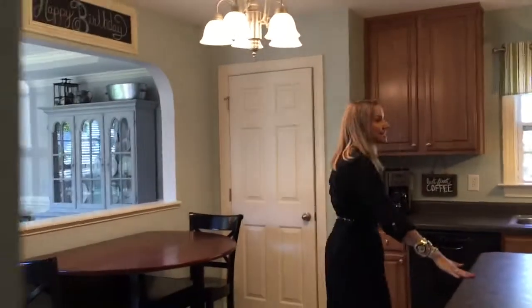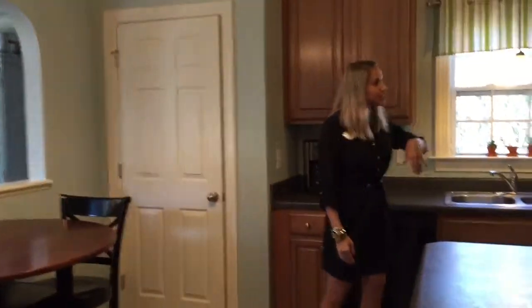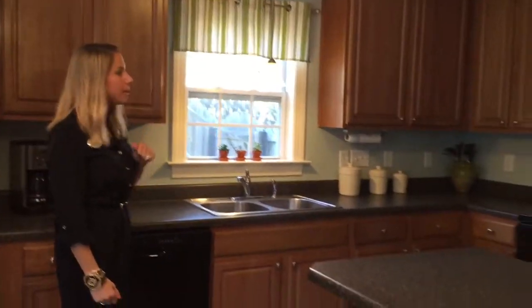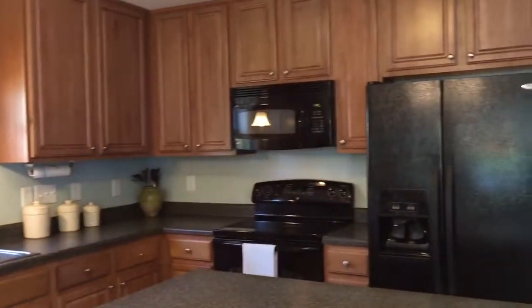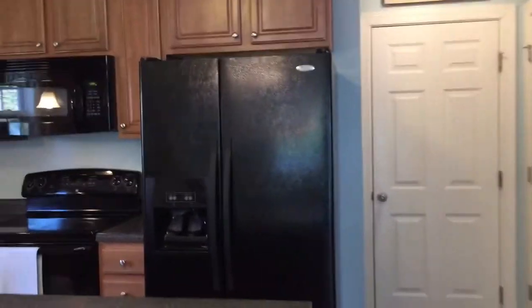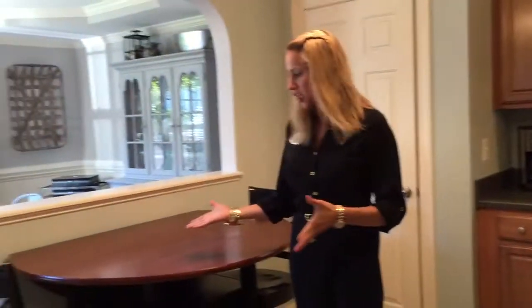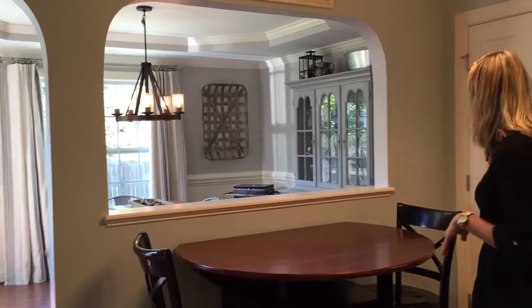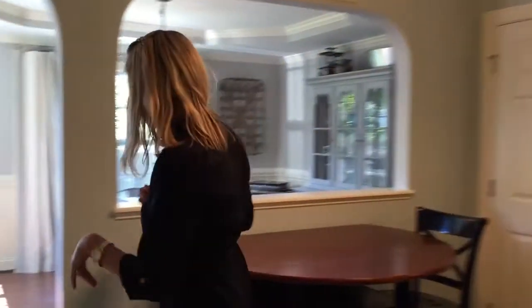It opens up here to the kitchen. You're going to notice we have a very nice size island. We have the 42 inch cabinets, black appliances, electric stove, built-in microwave, and dishwasher. Plenty of space for cooking and all your normal needs. Great eating kitchen area here — super cute if you want to stick your kids here, maybe do their homework while you're cooking. We actually have double pantry in this home.